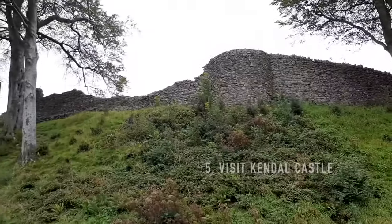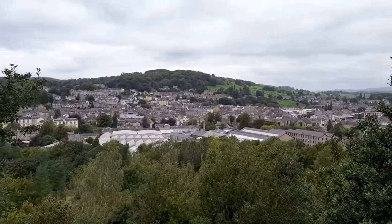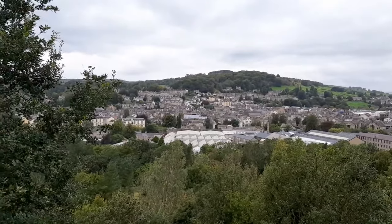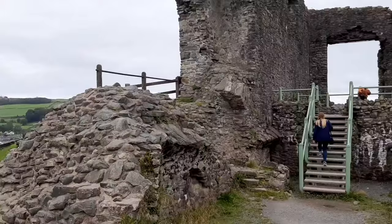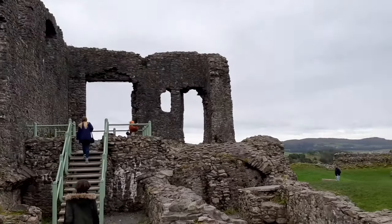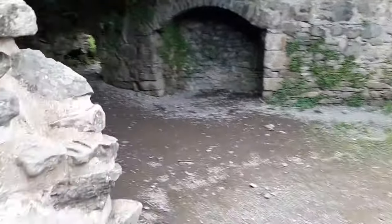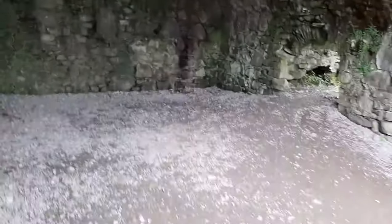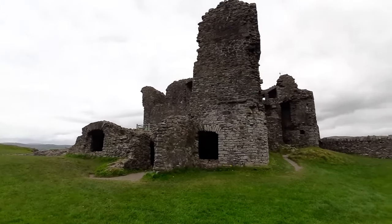Kendal Castle is completely free and overlooks the entire town. It's the ruins of a classic 12th-century home of the Lancaster family, who used to be the barons of Kendal. Considering it's been in ruins since Tudor times it's actually very well preserved, and there's a lot of great information written around as you explore the castle and enjoy the amazing views of Kendal. I would definitely recommend a little detour to visit it.